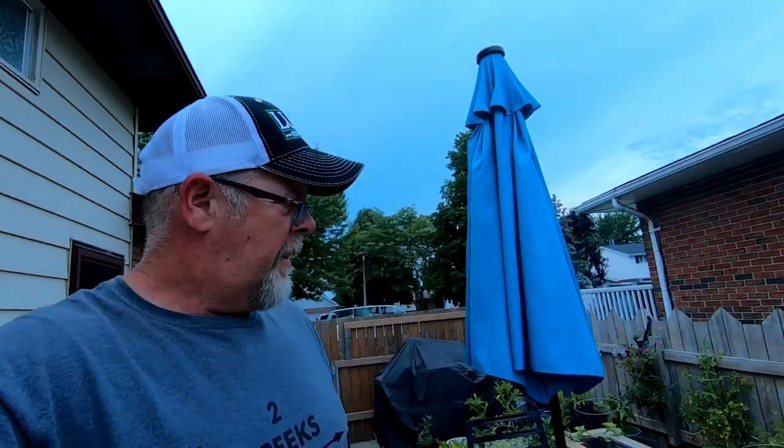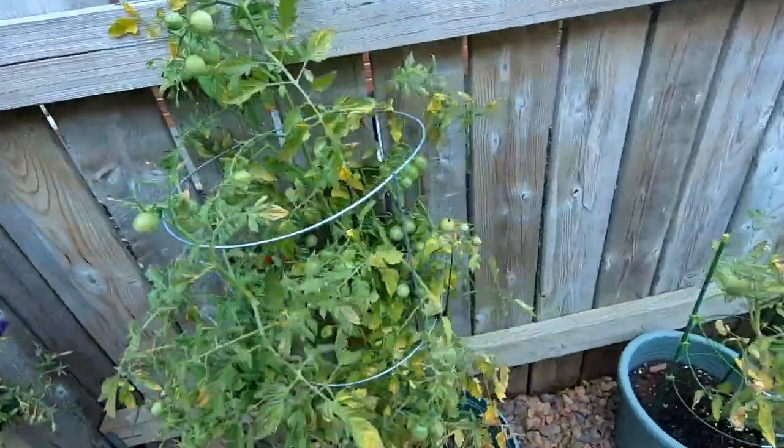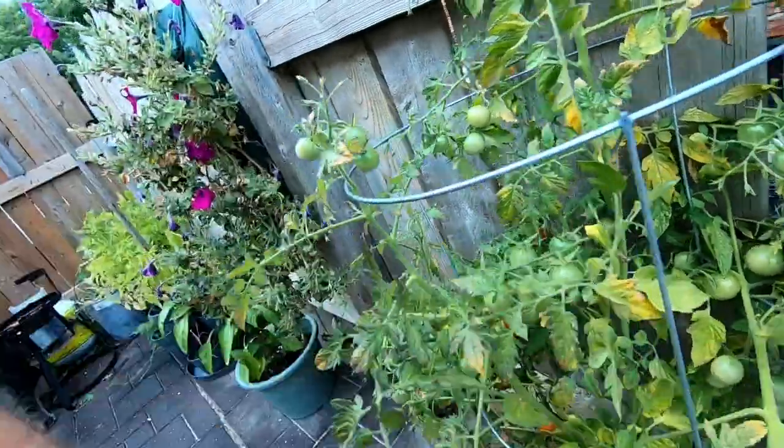Welcome back guys, bit of a late start to today's video but we are going to have a garden update because things are starting to happen. Let's get over here — we got some cherry tomatoes in there that's just about ready.